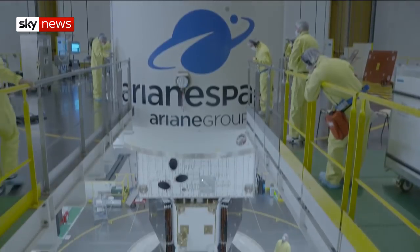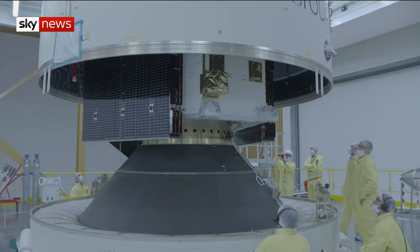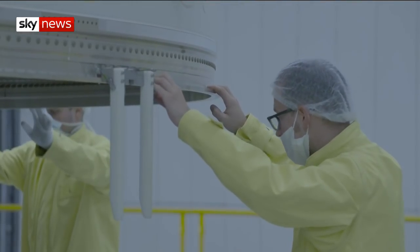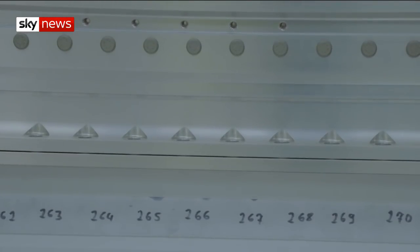It will have to resist our star's strong gravity all the way. It's a controlled fall towards the Sun, but we need to slow down dramatically to get there. We do planetary swingbys, we use electric propulsion, which is a novelty for us.